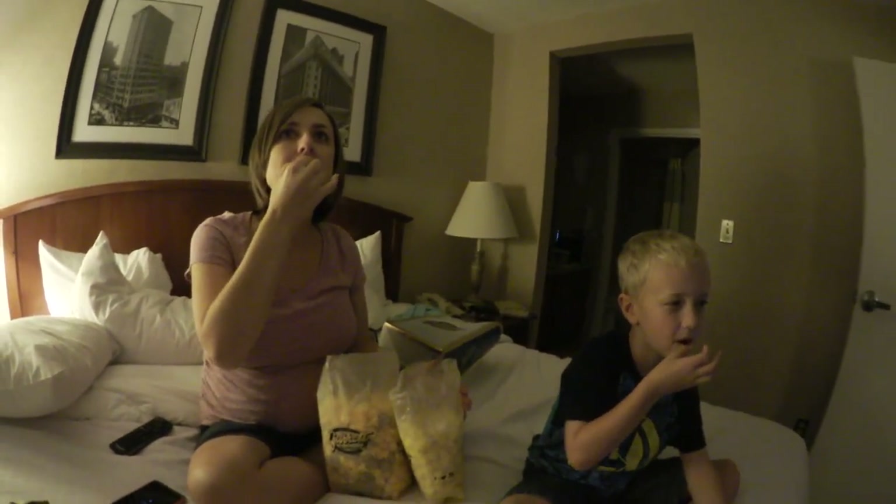I want some caramel corn. That's caramel corn. Mmm — that's good and fresh. You'll like it. Not bad. Very fresh. Very good. Just eat it — it's good. I like the cheese.